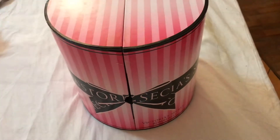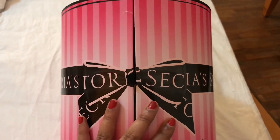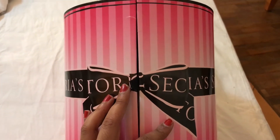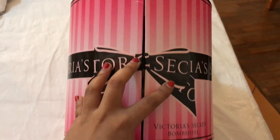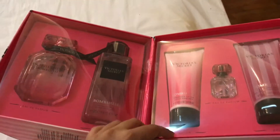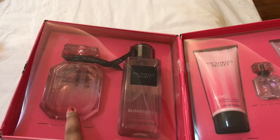So here I am unboxing the Victoria's Secret Bombshell perfume. Let's get started! This is how the box looks — it has the standard pink and baby pink Victoria's Secret packaging with the classic black bow. Inside there's a nice round tin, very luxurious, and it opens up to reveal the Victoria's Secret Bombshell 100ml perfume.